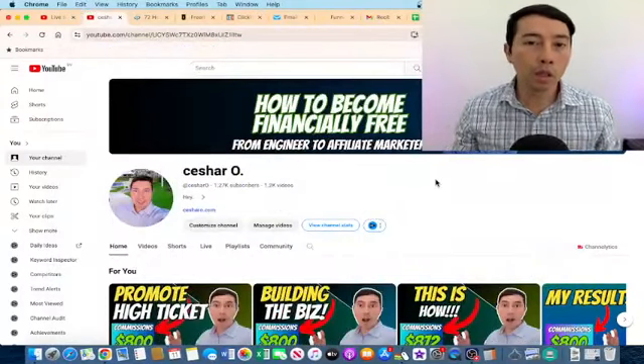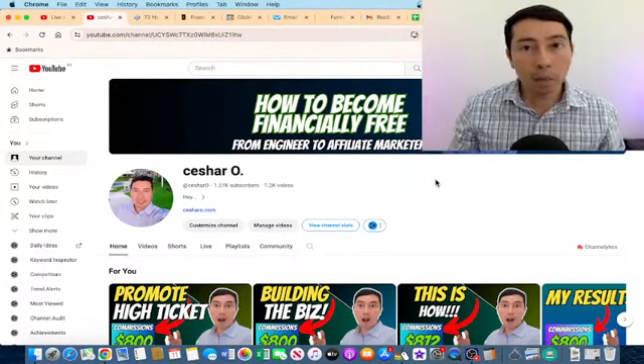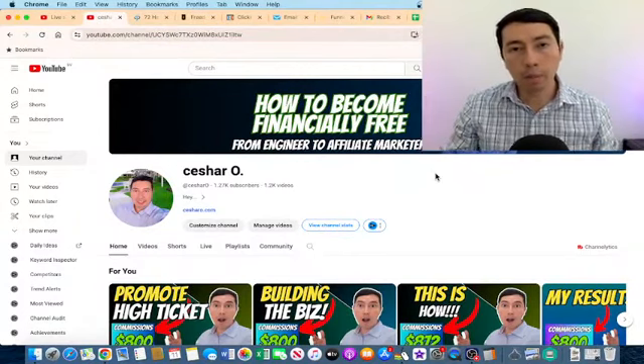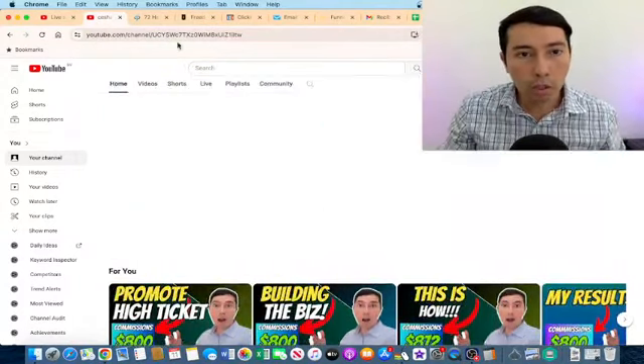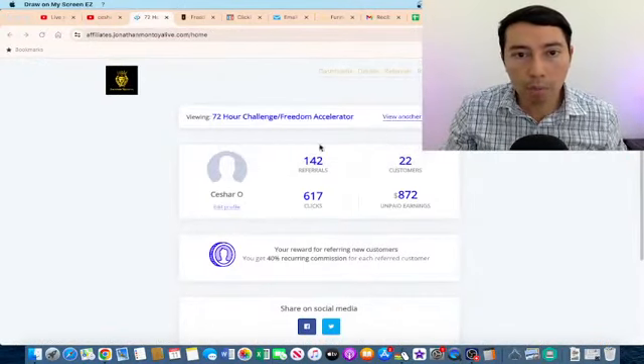What is going on guys, welcome to another video. Today I'm going to talk about my affiliate marketing best practices that I'm doing to make commissions. First of all, let me show you quickly some of my results.